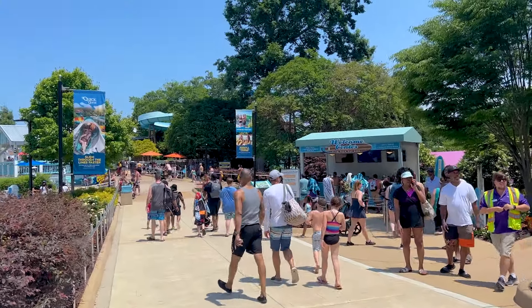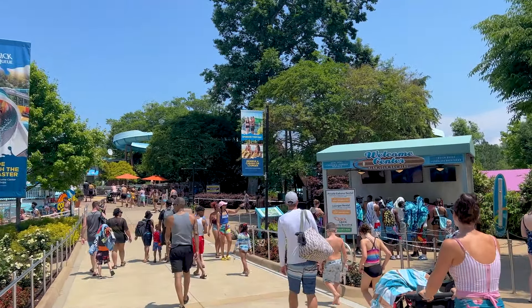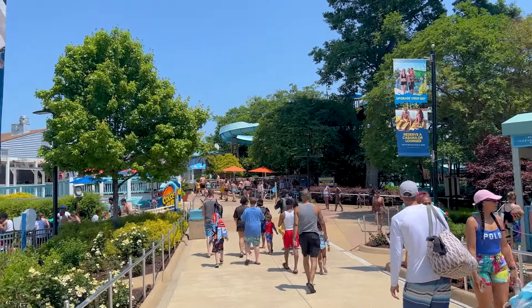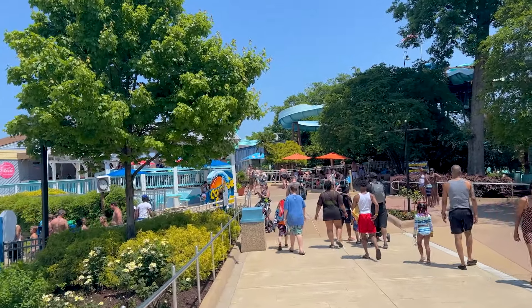As you enter, you're going to get the Welcome Center, and that is where you can do cabanas, meal deal, rentals, quick queue, and whatnot. We're going to go more or less around the entire water park clockwise, beginning with the first attraction.